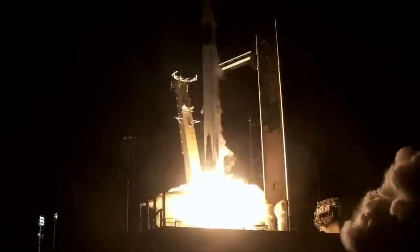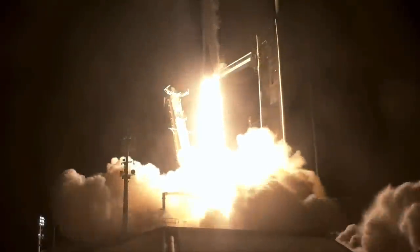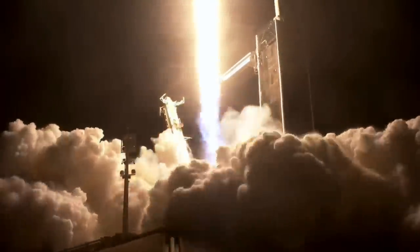Go Falcon, go Dragon, go Crew 7. Endurance ascends — an international crew destined for the International Space Station. Stage 1 propulsion is nominal. That's 1.7 million pounds of thrust on Falcon 9, taking Crew 7 to the International Space Station, now traveling almost 300 miles per hour.